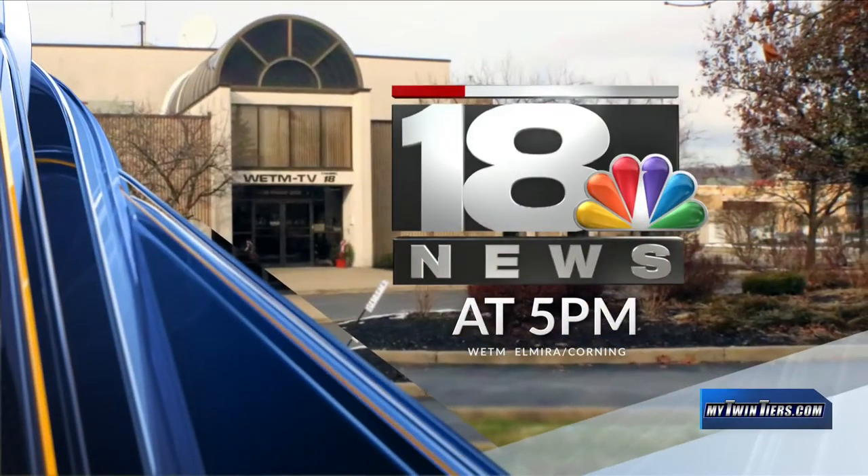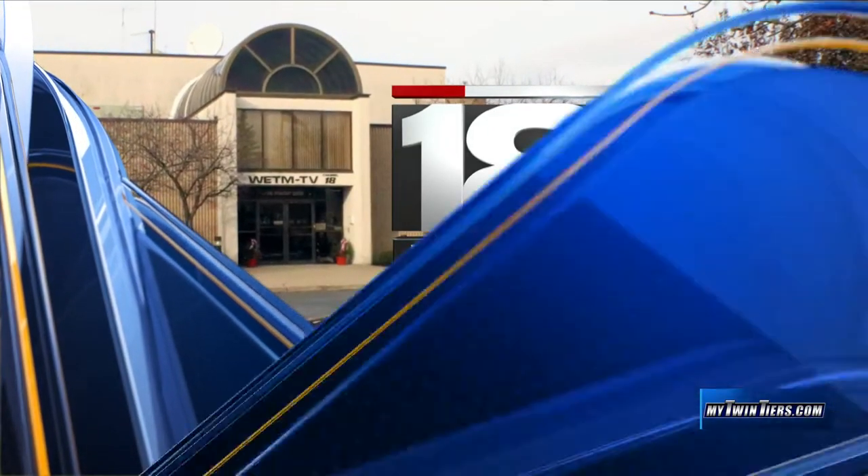You're watching 18 News at 5. Welcome back. Operation Green Light is now available across the Twin Tiers. Residents can install green light bulbs to help support our veterans. Our 18 News reporter Jacob Matthews is live in studio with more details on this good cause. Good evening, Jacob. Good evening, Sarah.